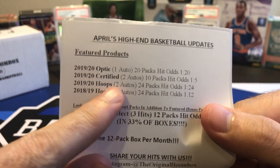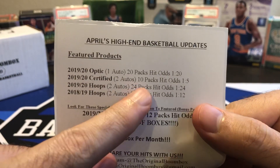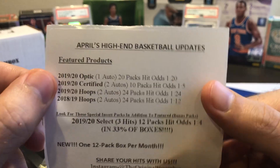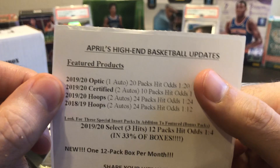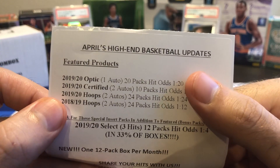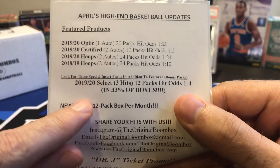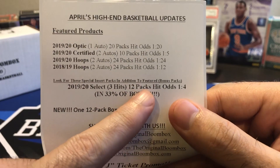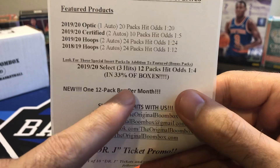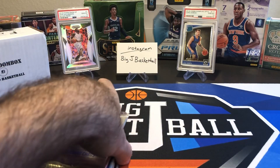I think the 1920 Hoops should actually say hit odds 1 out of 12, because there are 24 packs in a box and two autos per box. So it should be the same as 1819. We've got some good hit odds on the Certified. Optic, as far as a hit — if you want to call the auto the hit in the box — 1 out of 20. We can get good rookies, holos, numbered cards, and all kinds of stuff. 1920 Select — one in three boxes, so 33% of boxes is going to have that Select pack. Let's see if we got it.